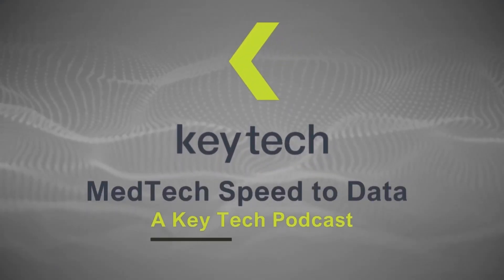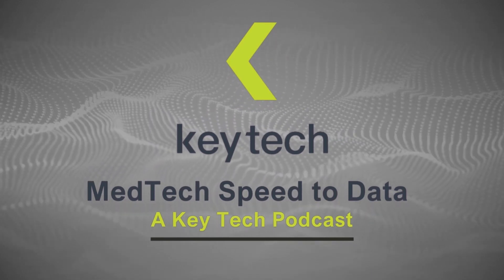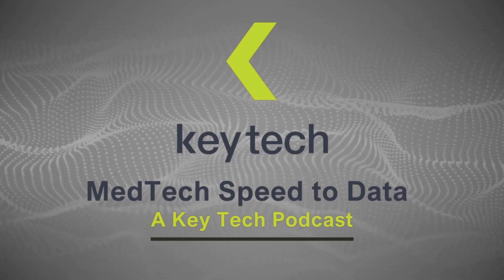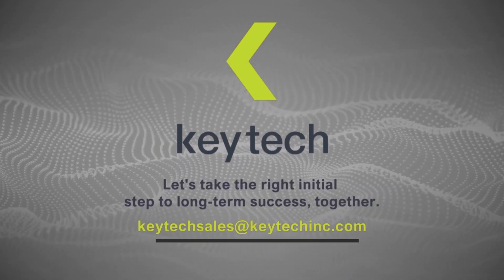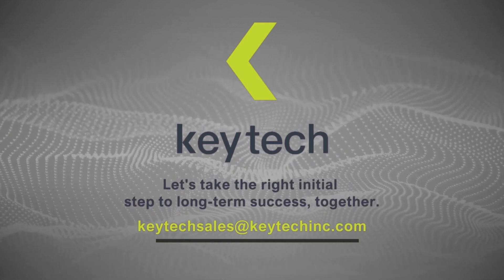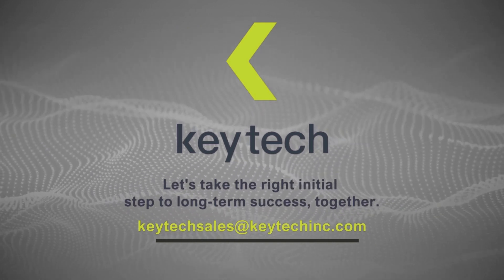Mustafa, thank you so much for coming on. Lauren, thank you for being the surprise guest co-host. This was amazing. Thanks for tuning in to MedTech Speed to Data, a KeyTech podcast. Join us each month for more ways to get the right data faster to inform critical decisions. Find additional resources on our website, keytechinc.com. If you liked this episode, don't forget to subscribe and please leave a review on iTunes.